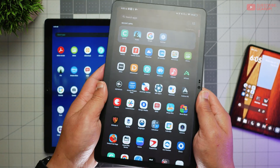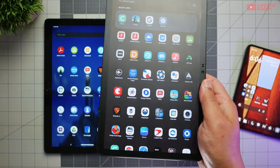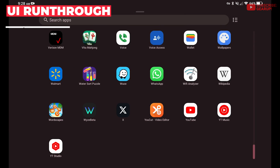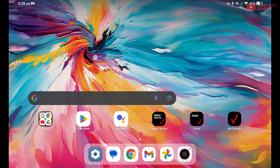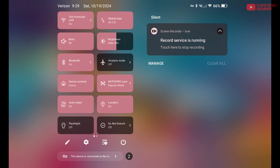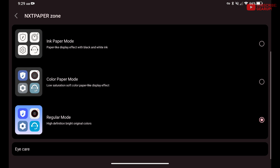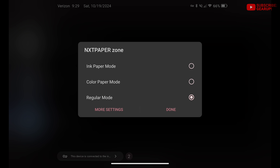There are some bezels around the display, but for a device meant for media consumption and reading especially, that's a good thing — it allows your hand to hold it without accidentally activating the display. TCL's Android skin is pretty light-handed, I must say, although since this is a Verizon device there are the prerequisite Verizon apps and services, some of which you can neither delete nor turn off their incessant notification reminders. There are controls for Nexpaper regular, Nexpaper ink paper, and Nexpaper color paper modes in settings as well as in the pull-down quick settings in the notification bar.